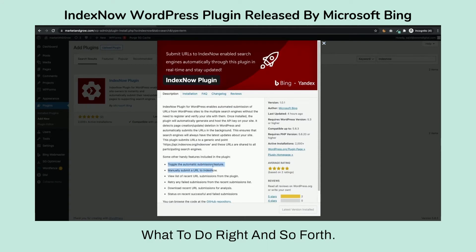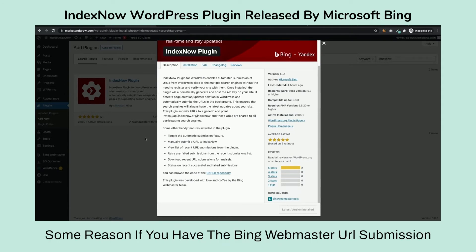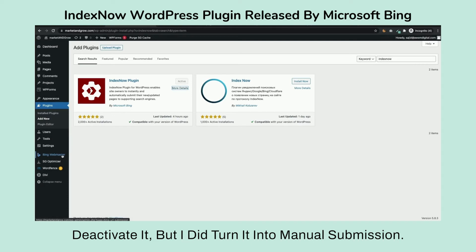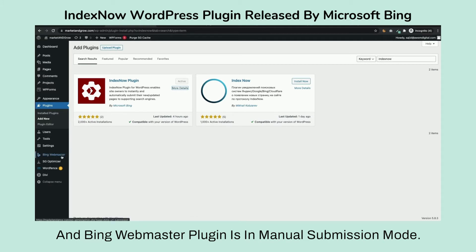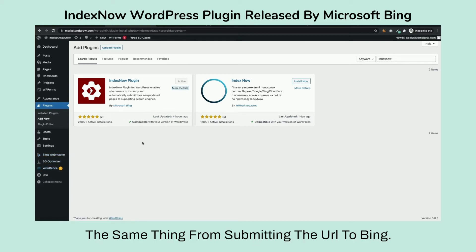When you click on Details it tells you what to do. The other thing to know is that if you have the Bing Webmaster URL Submission plugin, I went ahead and switched it to manual submission mode. So now the IndexNow plugin handles automatic submission, and the Bing Webmaster plugin is in manual submission mode. Both pretty much do the same thing in terms of submitting URLs to Bing.